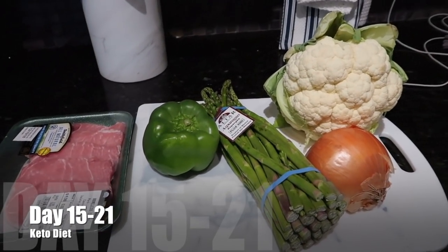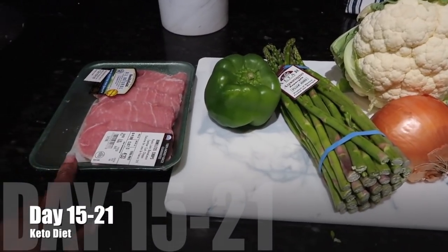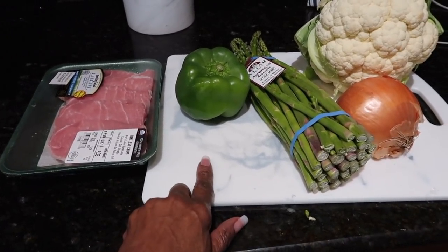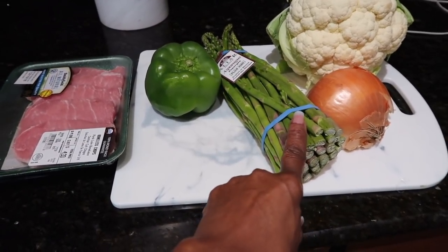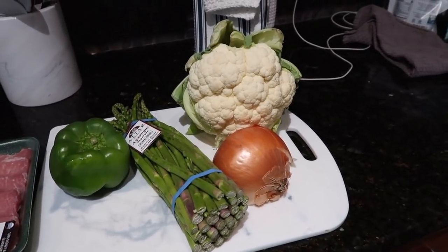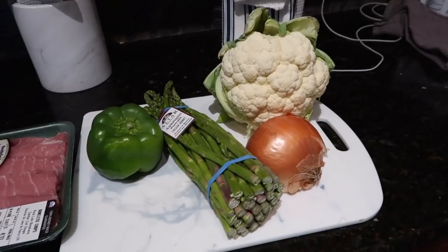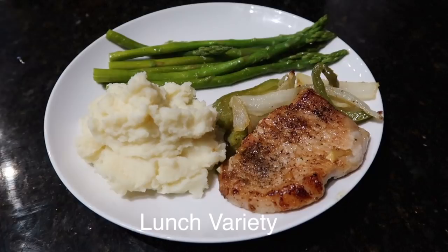Hi guys, welcome back! For the last few days of my keto diet, I'm going to have bonus pork chops — I'll sear and sauté them in bell pepper and onion. I'm taking asparagus and steaming them with butter, and I'll make cauliflower garlic mashed potatoes. Stick around for this meal prep and I'll talk to you soon!